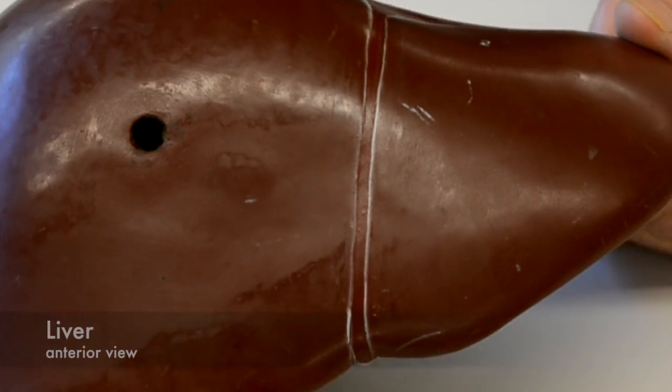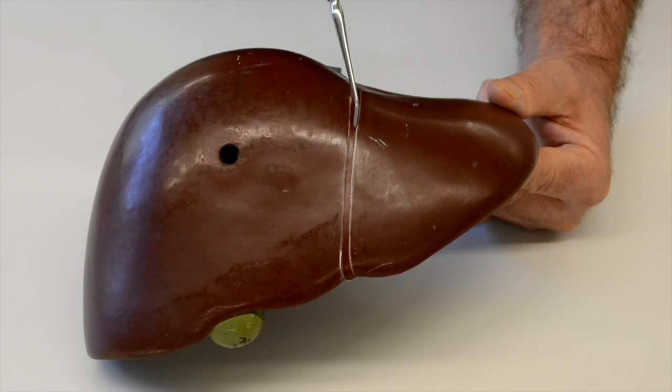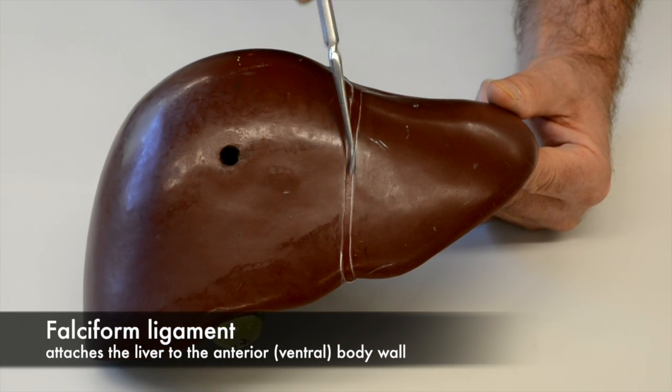Here we can have a more detailed look at the liver. Anteriorly, the liver is attached to the peritoneum by the falciform ligament.